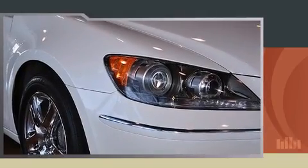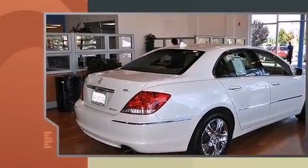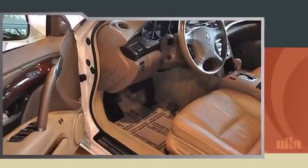Take command of the road in the 2005 Acura RL. A 3.5 liter V6 engine pairs with a sophisticated five-speed automatic transmission, providing a smooth and predictable driving experience. All wheel drive provides for safe passage regardless of road or weather conditions.